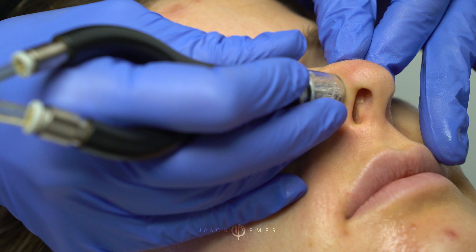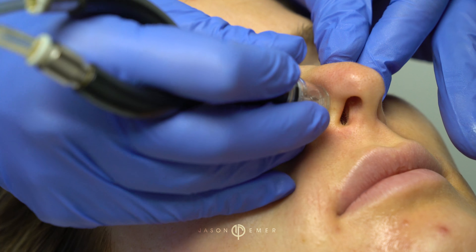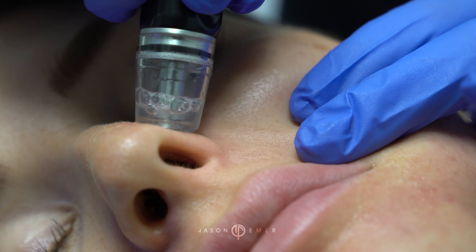It also uses a diamond tip. The diamond tip is lightly abrasive — it's very gentle and it's nicely exfoliating for the skin.